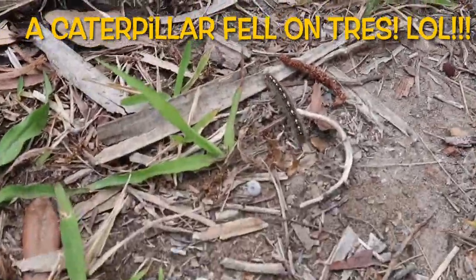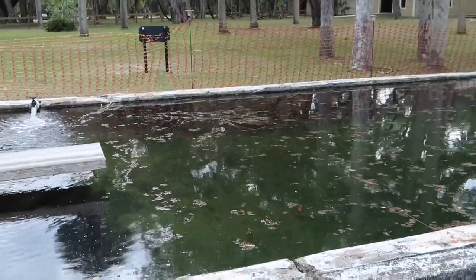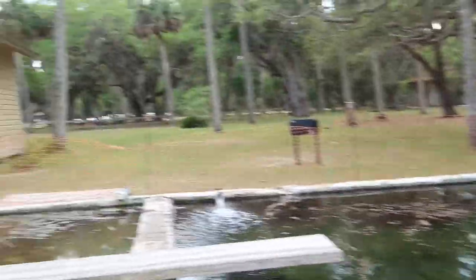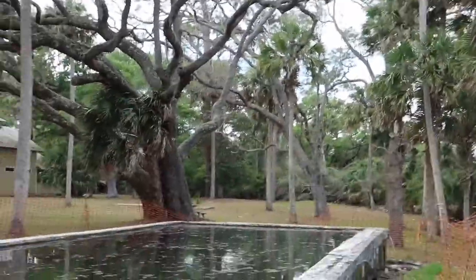There he is — he scared the crap out of me! Almost had an emergency. Look at my hair — you got nothing in your hair. I feel creepy crawlies. Watch out for creepy crawlies if you come here.